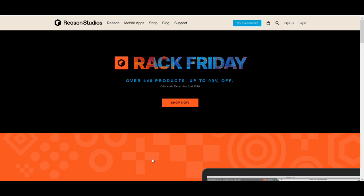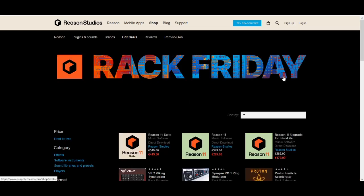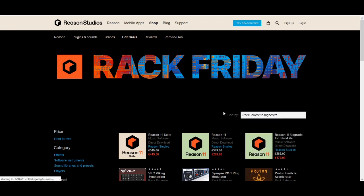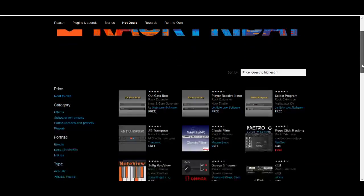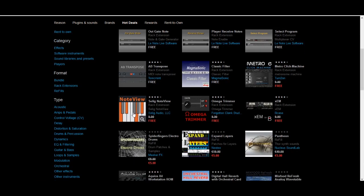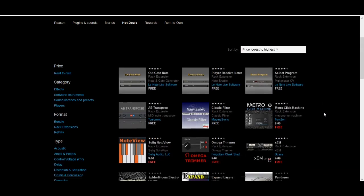The best tip I can give is to check out the free plugins, because there are actually some plugins that are free all the time, and some that are not. The shop allows you to sort by price, so just go to lowest to highest and check out the freebies. There are some that are always free, but the ones marked with a red price are not usually free — they are 9 euro or 9 dollar plugins — so you have a chance to pick up a couple of extra freebies here.